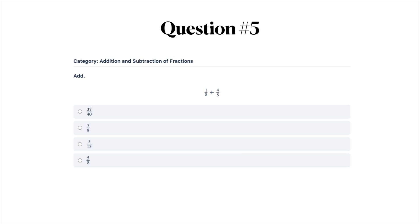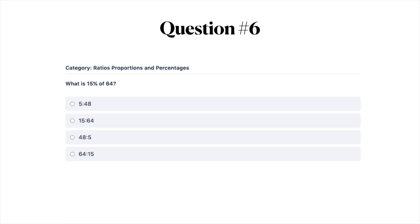Question number five: add these fractions — one-eighth plus four-fifths. Your answer options are A) 37/40, B) seven-eighths, C) five-thirteenths, or D) five-eighths. Question number six: what is 15% of 64? Answer A) 5/48, answer B) 15/64, answer C) 48/5, and answer D) 64/15.